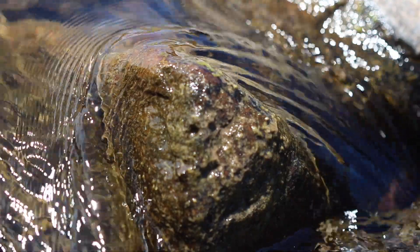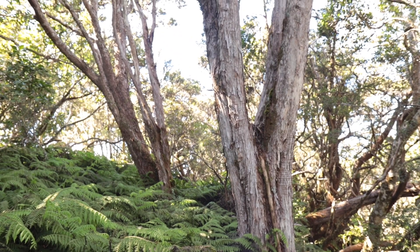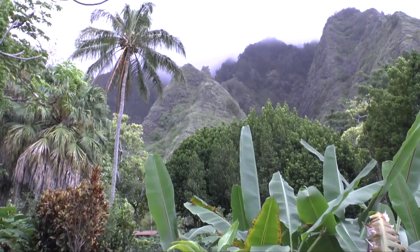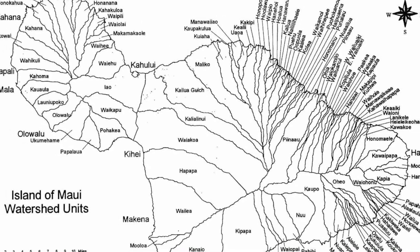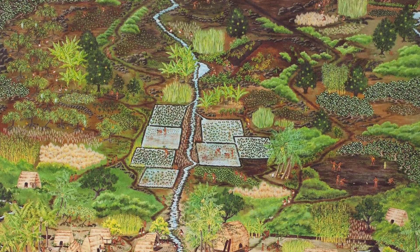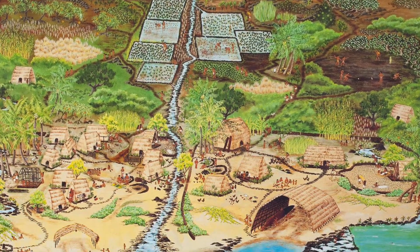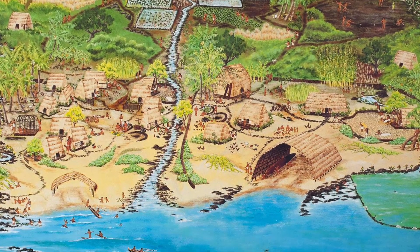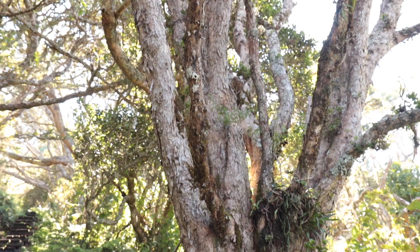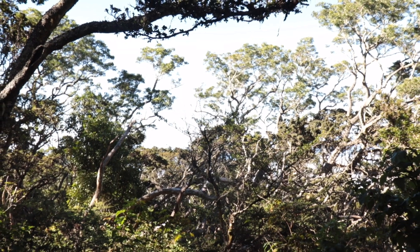Healthy watersheds provide fresh water, while also providing habitat for a diversity of species. Ahupua'a was a division of land that starts from the top of the mountain down to the sea, following the natural boundaries of a watershed. In ancient Hawaii, these land divisions were self-sustaining wedge-shaped tracks where people gathered resources for their basic needs. There is a lot that can be learned from the traditional Hawaiian system of resource management that could be applied to protecting our forests today.